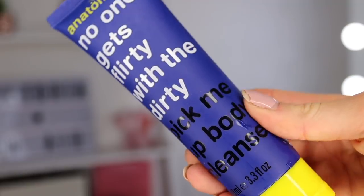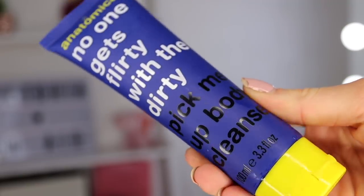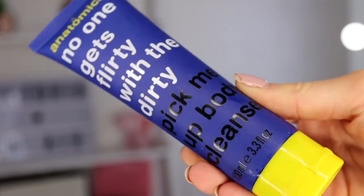First up we've got an Anatomicals product — on the front it says 'No One Gets Dirty with the Dirty Pick-Me-Up Body Cleanser.' This is something you can use in the bath and shower — you put it onto the palm of your hand and lather across your body. Scent-wise it has a very unique, very fresh smell.